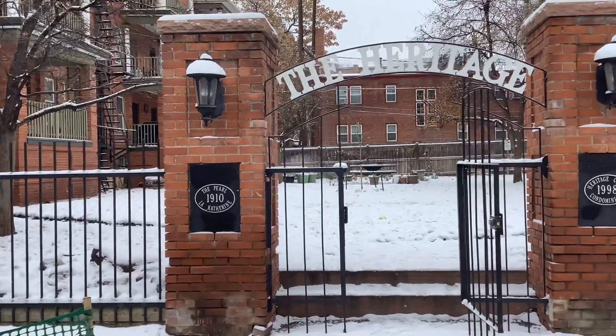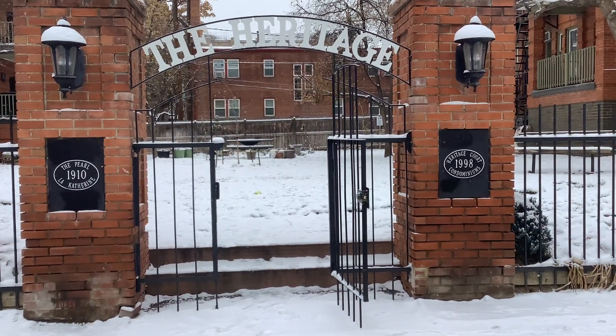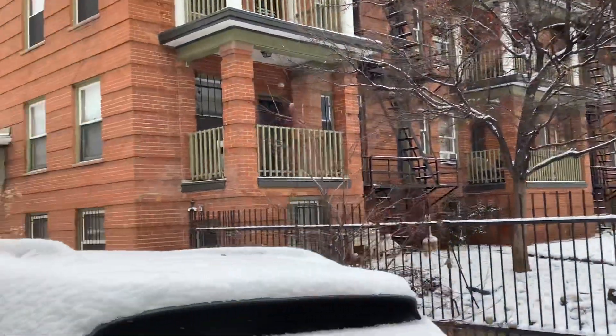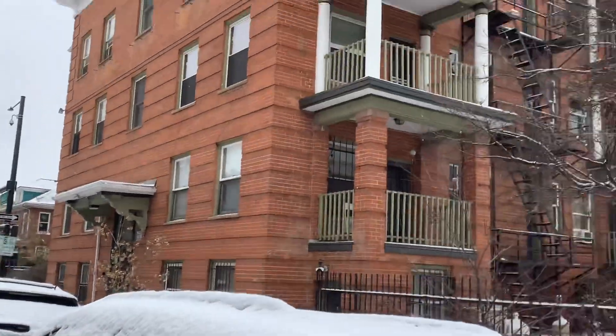This building was originally known as the La Catherine and the Pearl in 1910. It's now known as Heritage Court Condominiums as of 1998, when it was condominiumized. Here's 14th and Pearl — it's just one block in, and here's the building.